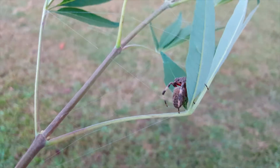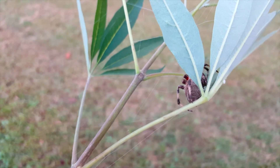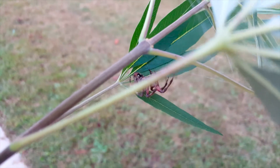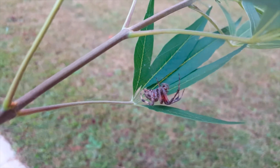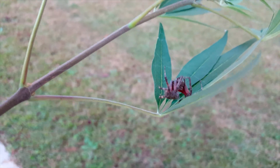Spiders range in size from tiny creatures that you can barely see to tarantulas and other spiders bigger than your hand. In fact, the world's largest spider is the goliath bird-eating spider. It has a leg span of up to 11 inches and is known to prey on toads and even some snakes.